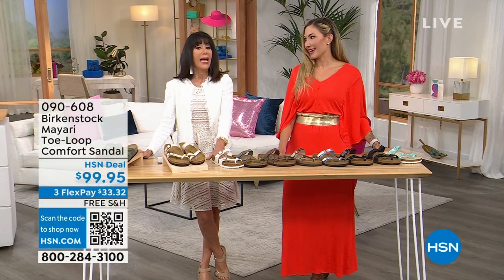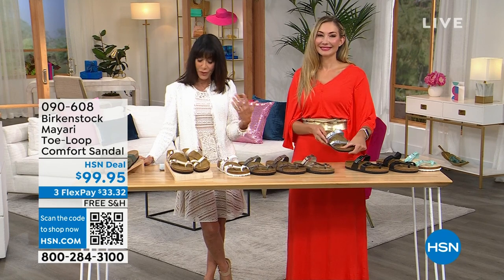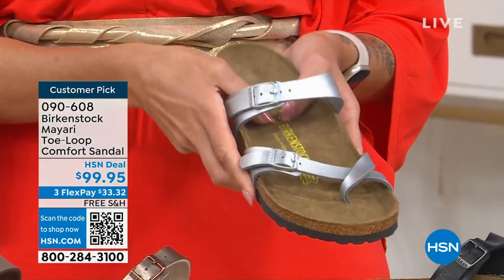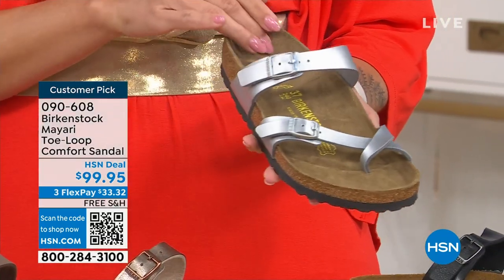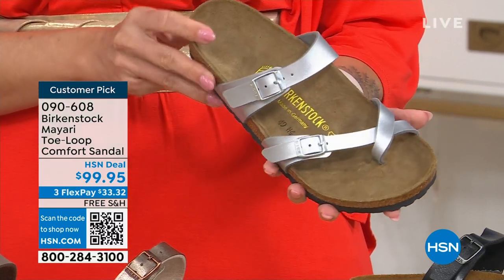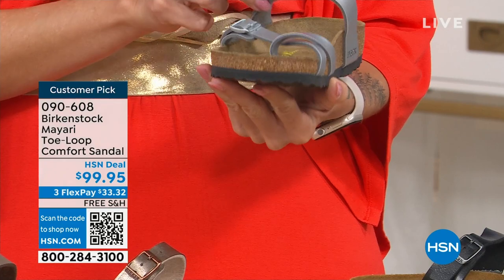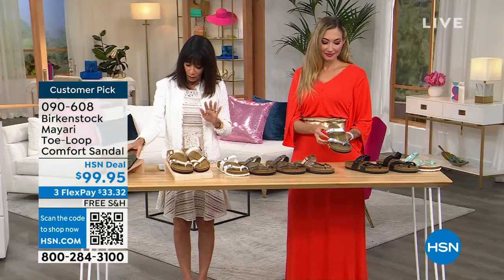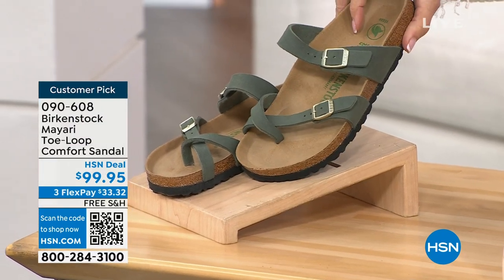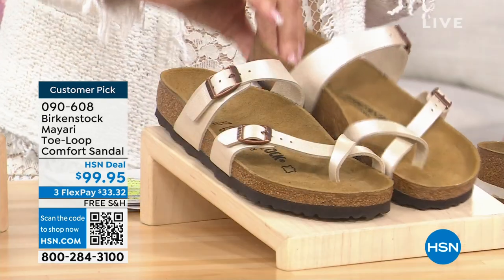The Mayari is a customer pick with 210 reviews and 140 perfect five-star reviews. I love it because it has an open, airy feeling but lots of support. For people who don't like a slide and don't like a thong, this is perfect with that little toe loop on top. At $99.95, let me go through the colors — starting with thyme.